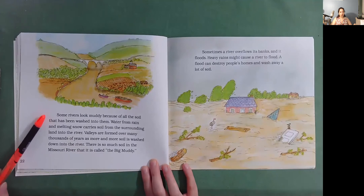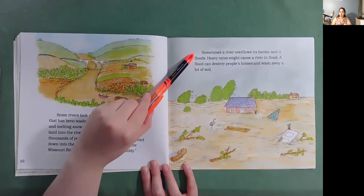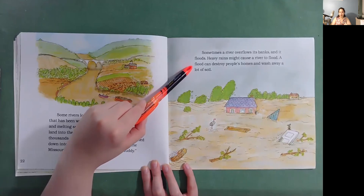Some rivers look muddy because of all the soil that has been washed into them. Water from rain and melting snow carry soil from the surrounding land into the river. Valleys are formed over many thousands of years as more and more soil is washed down into the river. There is so much soil in the Missouri River that it is called the Big Muddy. Sometimes a river overflows its banks and floods. Heavy rains might cause a river to flood. A flood can destroy people's homes and wash away a lot of soil.